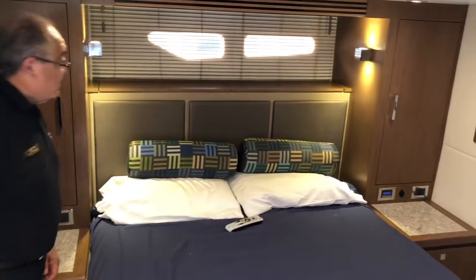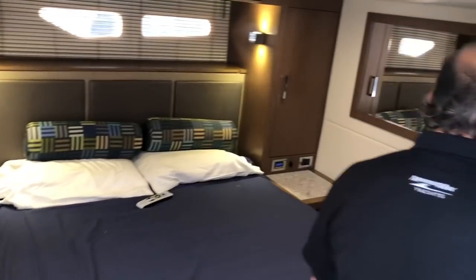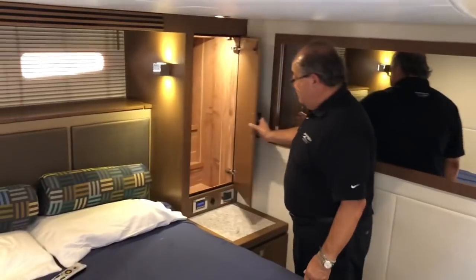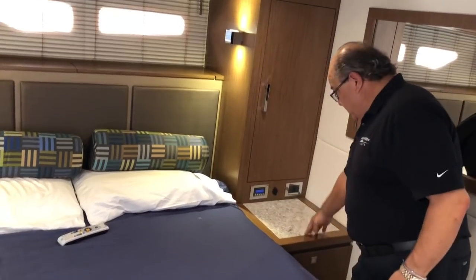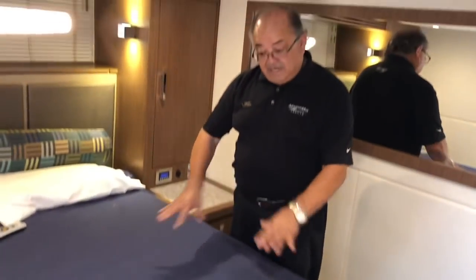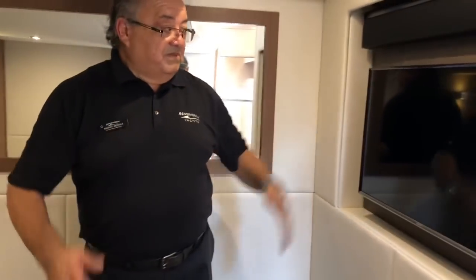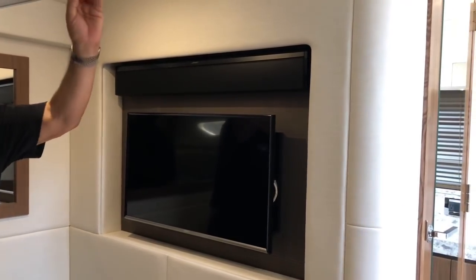There are accent lights and throw pillows. Nice mirror so you don't feel claustrophobic. Another closet — his and hers closets are the same size, which is nice. Another counter, more storage, and storage under the bed for suitcases. Beautiful Bose sound bar on top of the TV — it must sound magnificent in here — and a very nice TV. Beautiful fit and finish, typical Sea Ray.